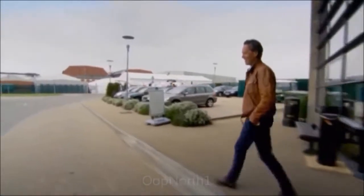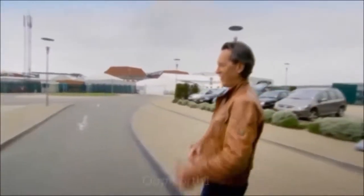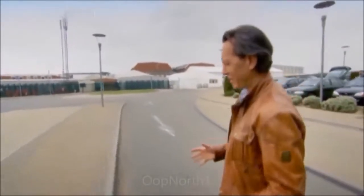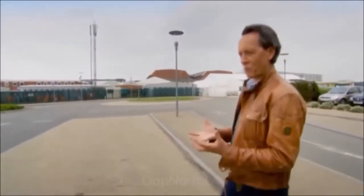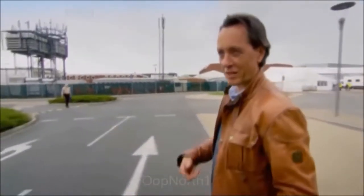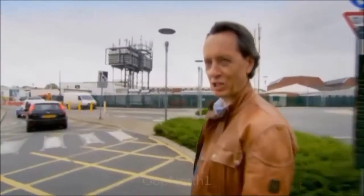Norman Wisdom films, Doctor in the House series, Carry-On films, the whole Bond franchise. In fact, the whole of British film history in one great canister of a studio which is Pinewood. I've worked here a couple of times myself, so I'm going to show you and discover the essential Britishness of it.